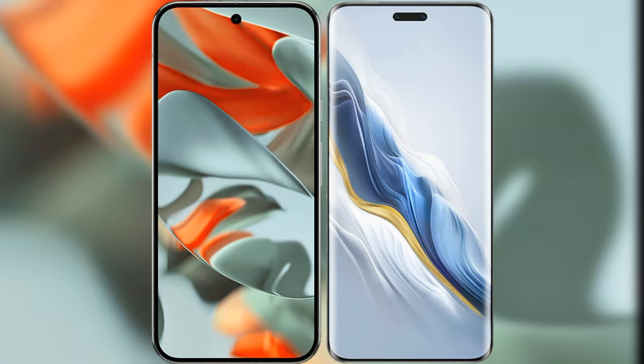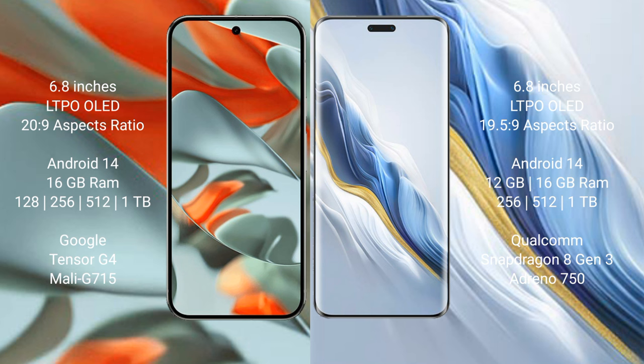I will compare the new Google Pixel 9 Pro XL with Honor Magic 6 Pro. Google Pixel 9 Pro XL: 6.8 inches LTPO LED display and Success Peso 20s to 9. Honor Magic 5 Pro: 6.8 inches LTPO LED display and Success Peso 19s to 5s to 9.